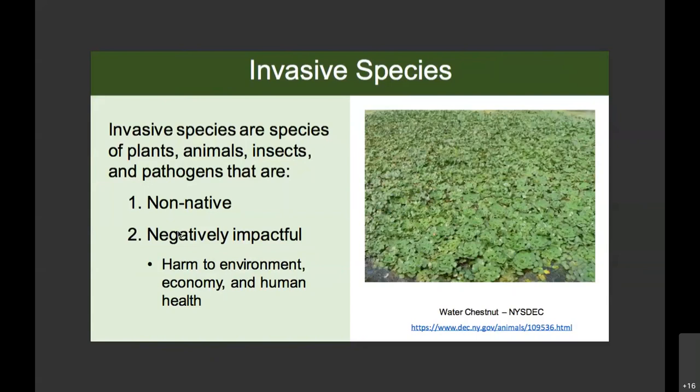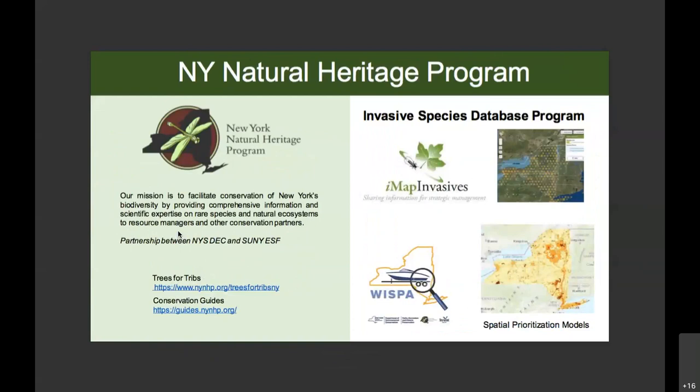Today we'll discuss why entering efforts to remove water chestnuts into IMAP Invasives is important to the management of these species across the state. IMAP Invasives is managed by the New York Natural Heritage Program, which is a partnership between the DEC and SUNY ESF, and we work to support biodiversity in New York State. We provide a lot of rare species data to conservation partners, and since non-native invasive species threaten biodiversity, we also have the Invasive Species Database Program, which manages IMAP Invasives.